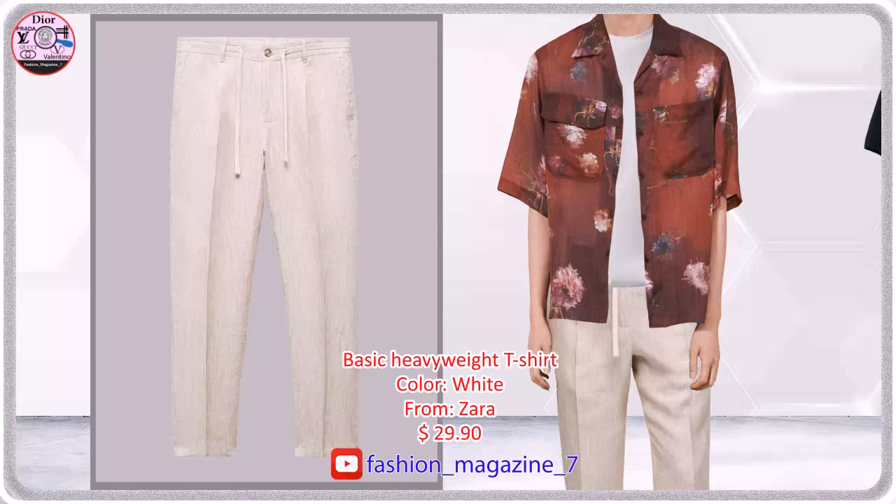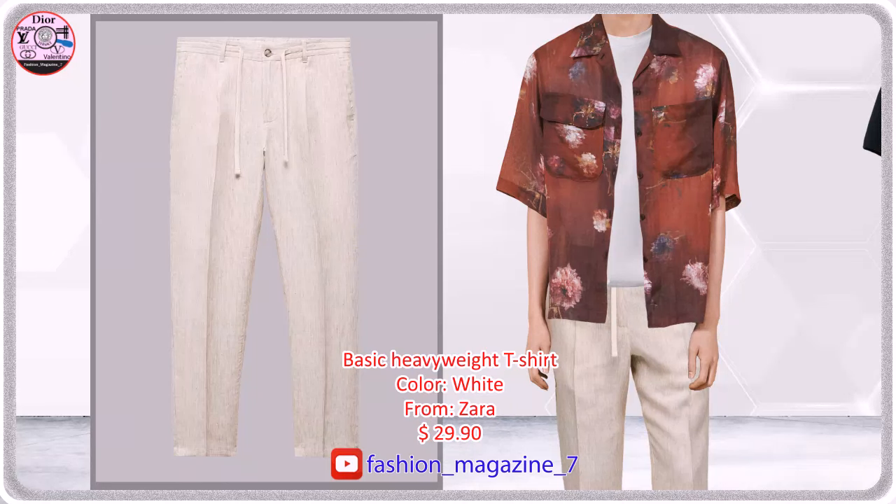Slim fit, 100% linen fabric. Belt loops, double-breasted and zippered front closure.